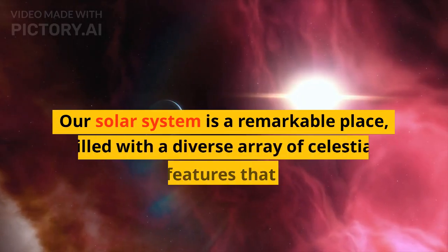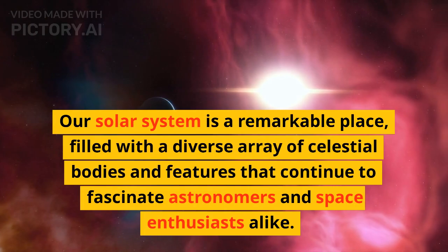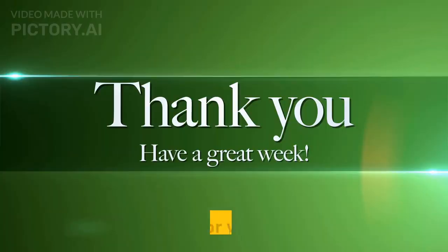Our solar system is a remarkable place, filled with a diverse array of celestial bodies and features that continue to fascinate astronomers and space enthusiasts alike. We hope this video has given you a better understanding of our solar system and its many wonders. Thanks for watching.